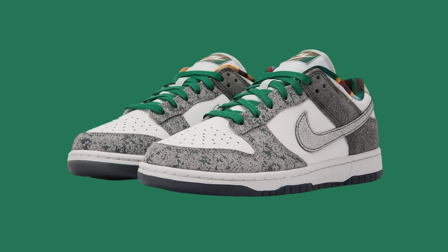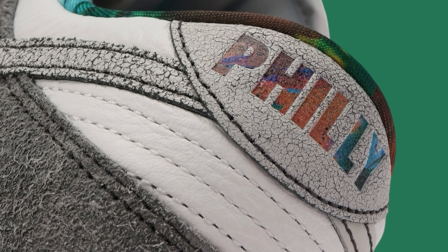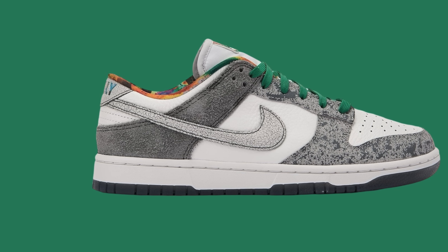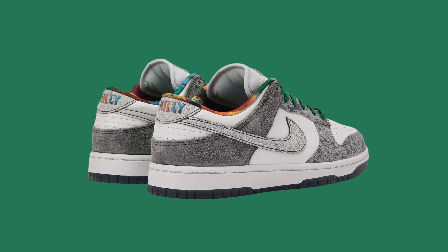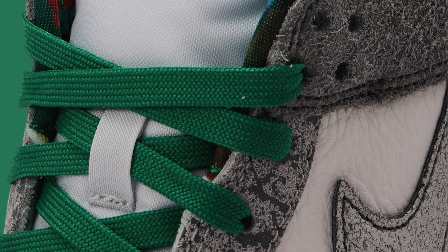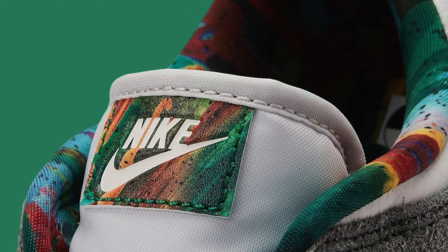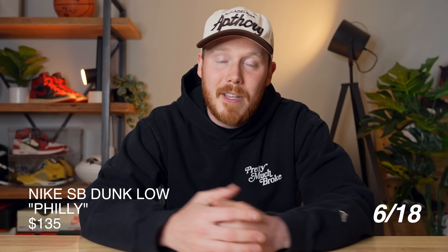Moving on to June 18th, we've got the Nike Dunk Low Philly. This shoe already had an early release in Philadelphia on May 30th, but now it's releasing to the rest of the country on the Sneakers app on the 18th. The design is inspired by the sidewalks of Philadelphia, and it features the Philly text on the heel inspired by the murals in Philadelphia. I love the Philadelphia vibes to it. It's $135 — a Nike Dunk Low Premium — so it's a bit more expensive than other Dunks. I do think there's going to be a lot of hype behind it, and in my opinion, this shoe is going to sell out.